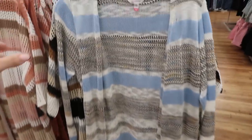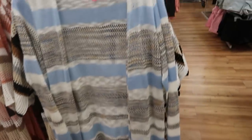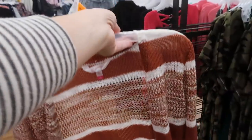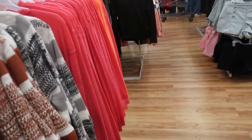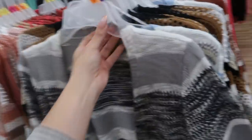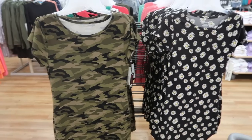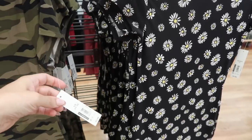In the longer sleeve cardigan they have this baby blue color that would look really good with the baby blue tank I got, and then rust and white, and also gray and black. These are more lightweight and with that open crochet you could probably wear these with shorts and a tank. Also $16.96.